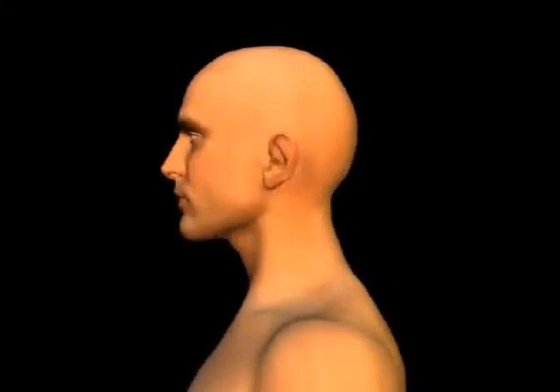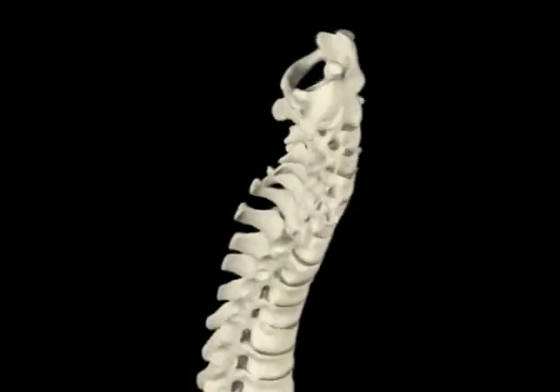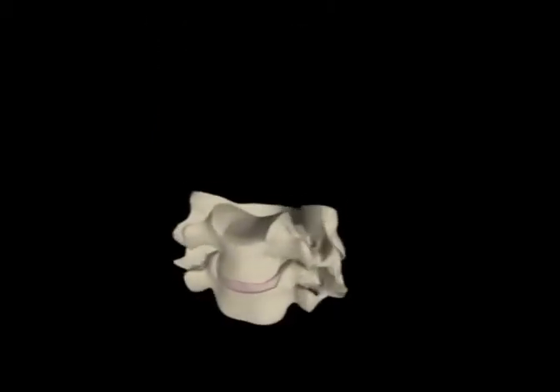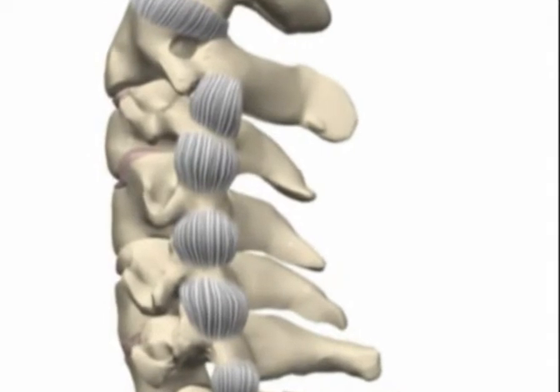The human neck is an incredibly complex structure made up of muscles and tendons, blood vessels and nerves, and bones and ligaments. Any of these anatomical structures can be injured in an auto collision, depending on the severity of the crash. The spine is made up of individual vertebrae that are designed to support our heads and protect the spinal cord. The vertebrae are separated by flexible discs that act as shock absorbers. Ligaments are thin, fibrous bands of tissue that hold bones together.